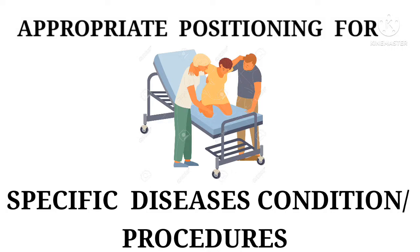Hi guys. Welcome to my YouTube channel Nurse Blessing. Today's video is all about appropriate positioning for specific disease conditions and procedures.